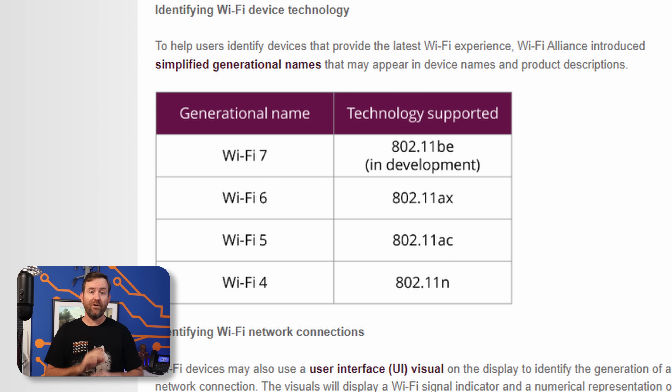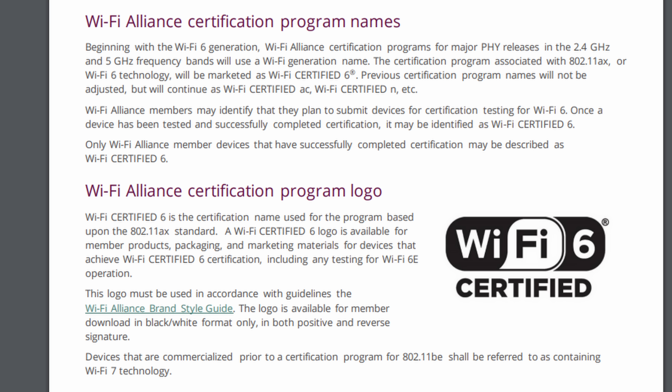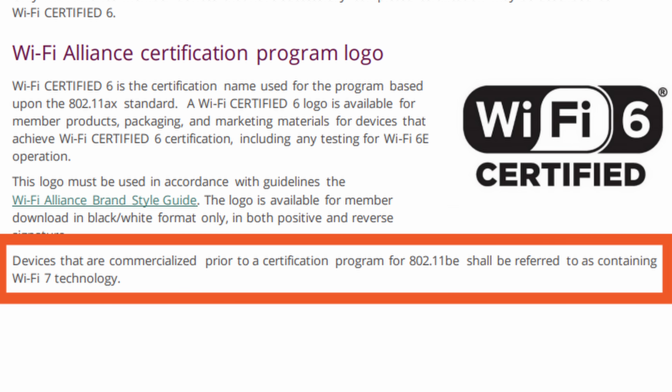Let's talk about Wi-Fi 7 and where it stands at the end of 2023. The Wi-Fi Alliance has not yet certified the Wi-Fi 7 standard, also known as 802.11BE. It's getting close though, with certification expected in early 2024. Personally, I wouldn't invest in any products touting Wi-Fi 7 today — not until the standard has been formalized and chipsets are released that conform to it. The Wi-Fi Alliance does state that commercial devices with 802.11BE should be referred to as containing Wi-Fi 7 technology until certification is available. It's fully possible that TP-Link and other vendors will be fully compliant once the standard is formalized, but that's not a 100% guarantee.